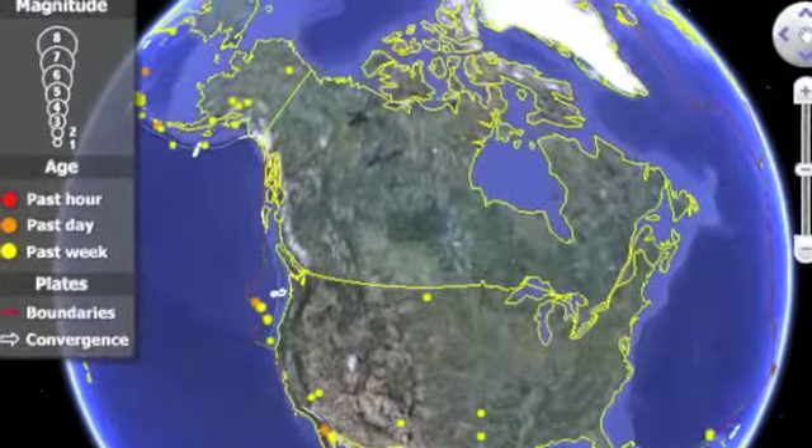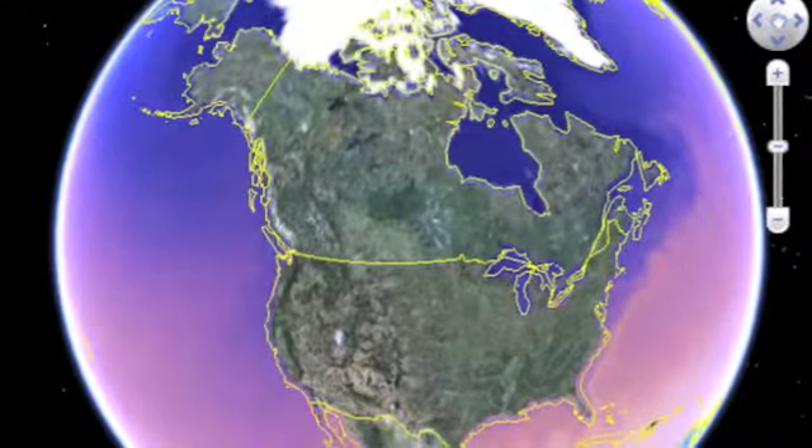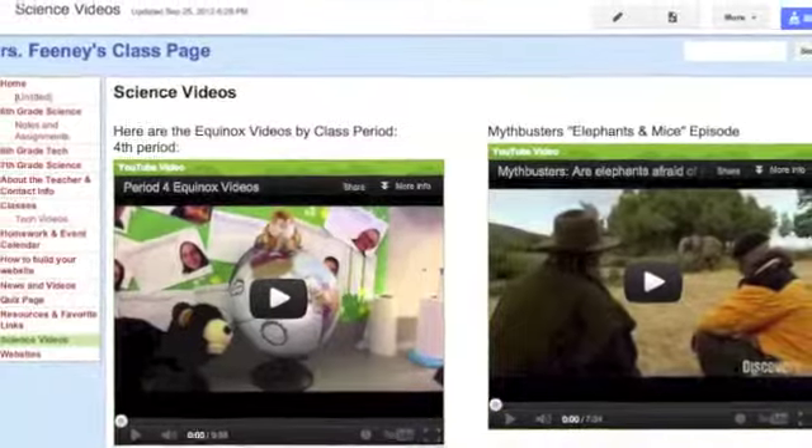My students are excited about science because they see it as relevant thanks to Google Maps, Google Earth, and other products. We use our Google Drive to share documents and charts of our data.